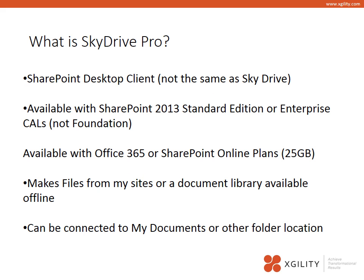I'm going to spend most of my time talking about SkyDrive Pro today. More folks are familiar with Dropbox because it's been around a little bit longer. SkyDrive Pro is, in fact, a SharePoint desktop client — not to confuse you, it is not the same as SkyDrive, which is Microsoft's consumer-grade solution for file sharing in the cloud. The SkyDrive Pro client is available for anyone that has deployed SharePoint 2013 Standard or Enterprise Edition. It is not a feature available with SharePoint 2010 or 2013 Foundation.